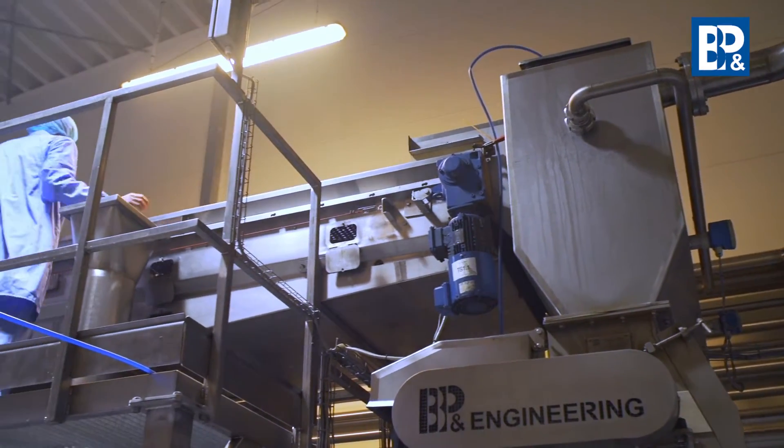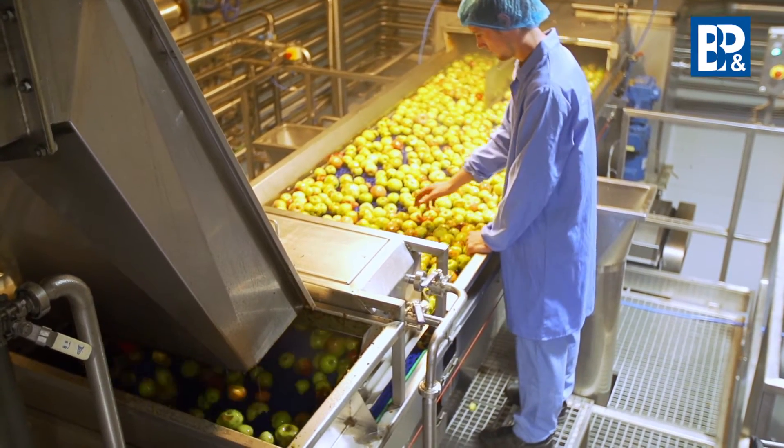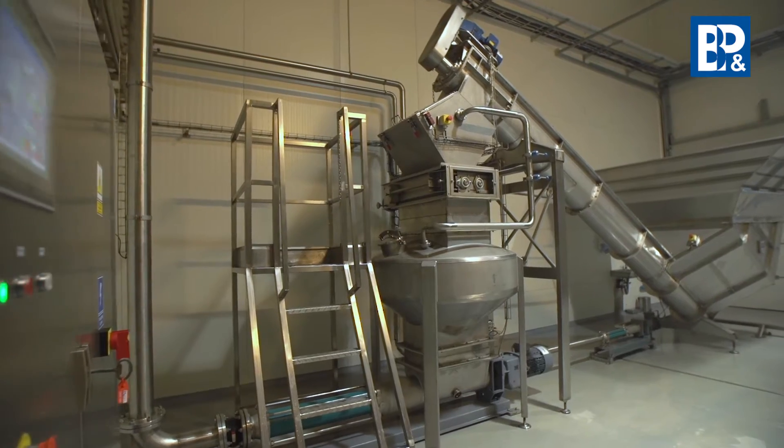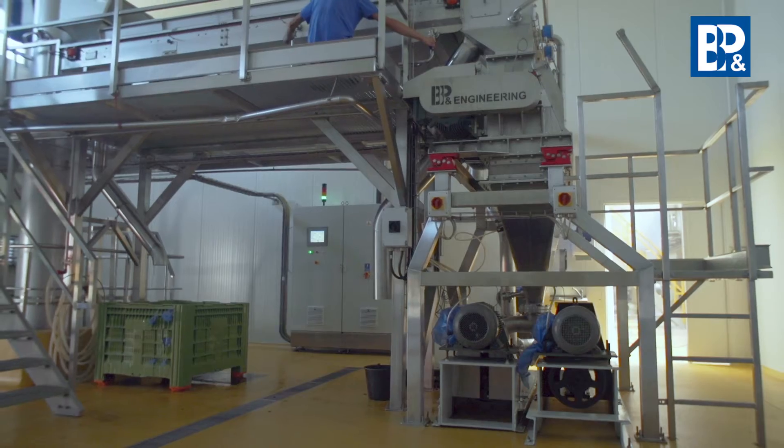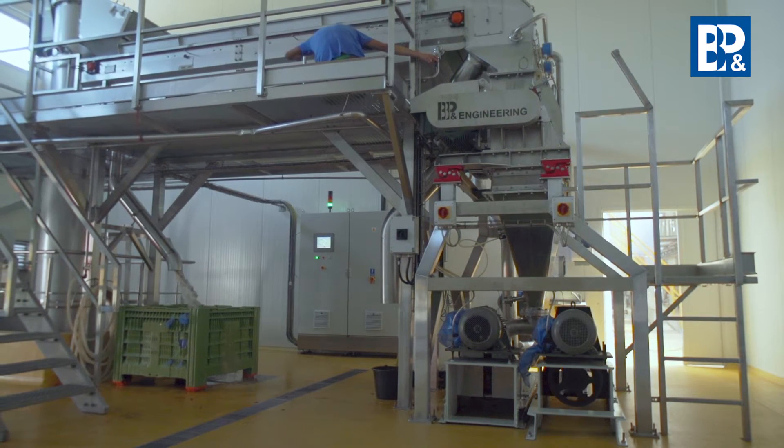Trade employees carry out the inspection and reject the raw material which does not satisfy the requirements. The offer of B&P Engineering includes a wide range of screw, belt, roller and vertical feeders, marked out by an attractive price and perfect quality.